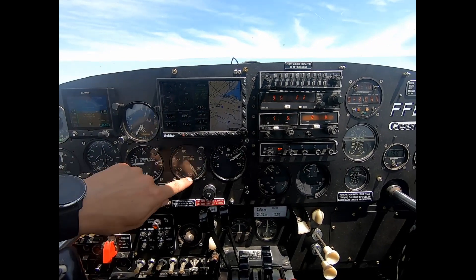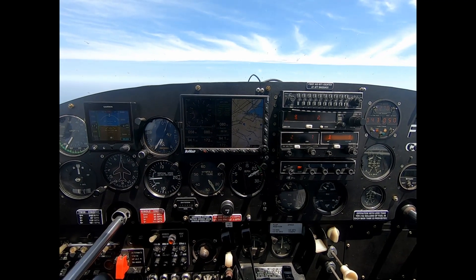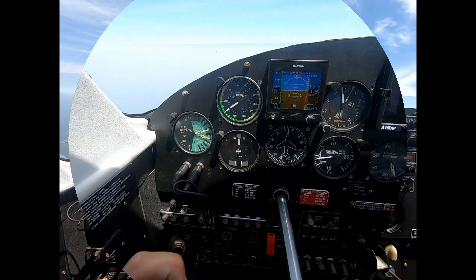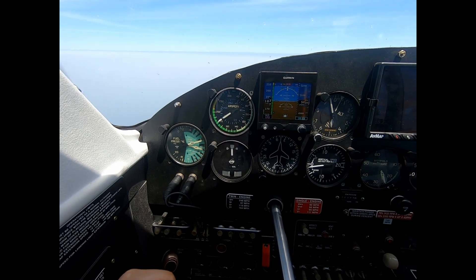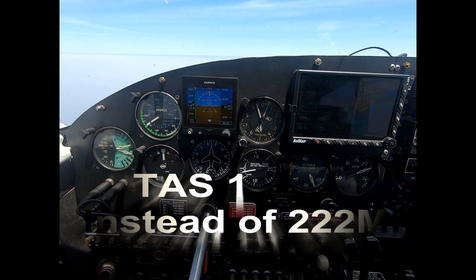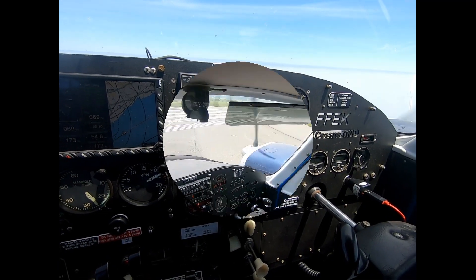When I do all the calculations for working out true airspeed I come up with numbers that are at least 25 miles an hour slow. Further along in the flight at 5,000 feet and up to 2,450 RPM with full throttle — same results: 20 to 25 miles an hour slow.